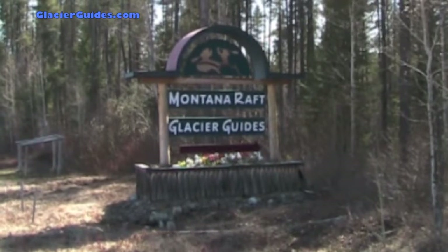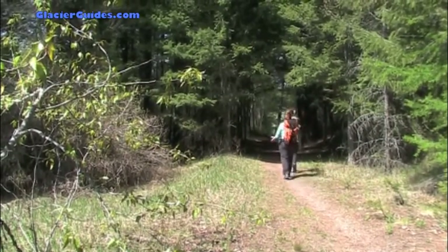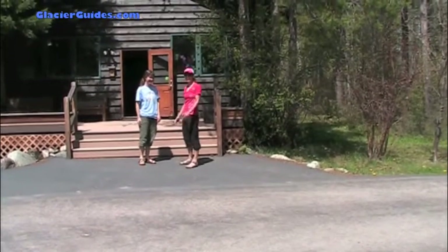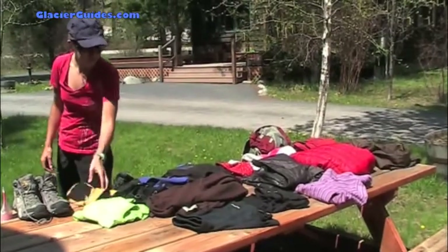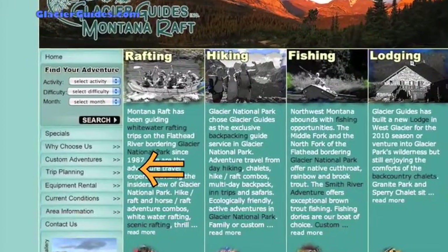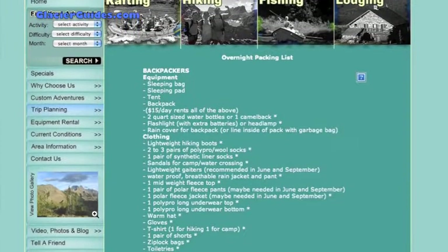Greetings from Glacier Guides in Montana, Raff County. This tutorial is meant for those going on our guided backpacking trips that may never have gone backpacking before or are looking for a refresher. The goal is to have our guests pack efficiently and show up the day of departure prepared. The first portion of the video will be examining what to pack and what to leave behind. All the suggested items mentioned in this video can be found in a comprehensive list on our website under the Trip Planning tab.